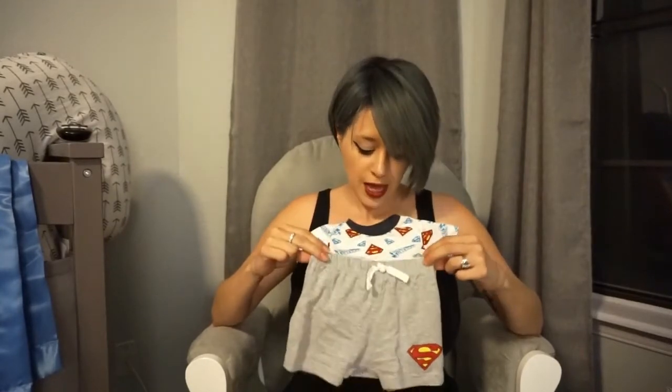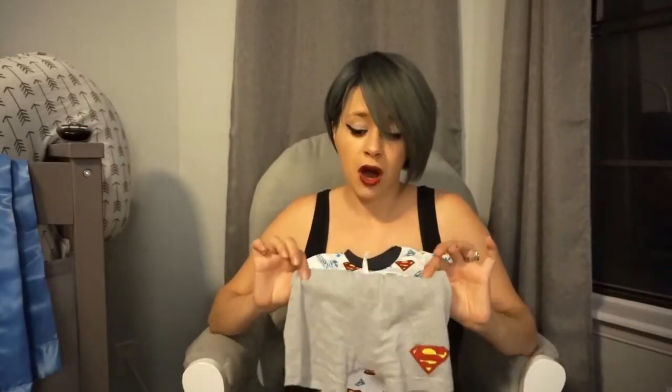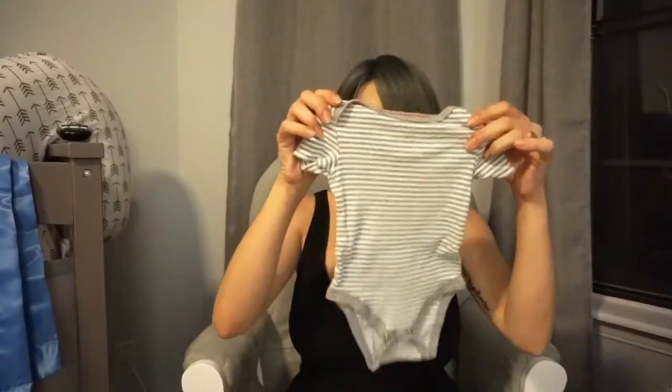Tomorrow he's going to wear a onesie with little shorts — a Superman baby outfit. I know it'll be cold on the plane, so as soon as we board, I'm just going to take his shorts off, change his diaper real quick, and put him in his pajamas.